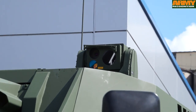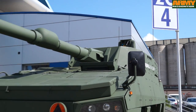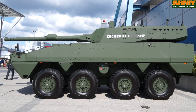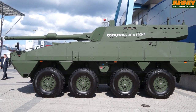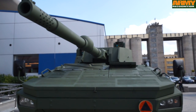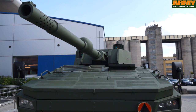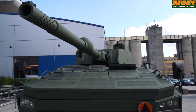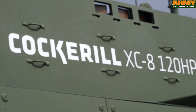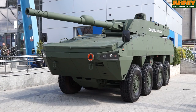Another impressive vehicle is a new concept fire support vehicle. The vehicle is based on the Rosomak 8x8 armoured personnel carrier, fitted with a turret designed and manufactured by the Belgian defence company CMI Defence. This new 120mm fire support vehicle features the CMI Defence Cockerill XC8 120HP turret.